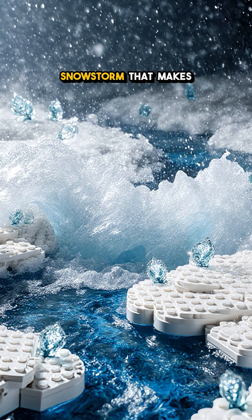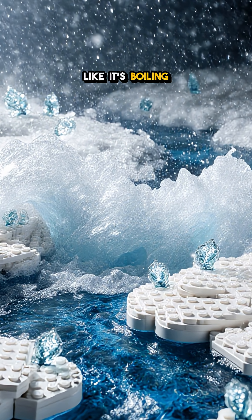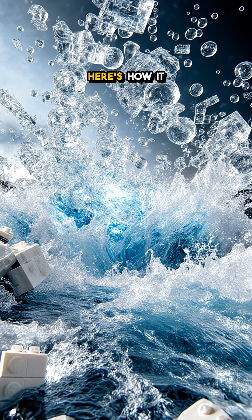Hidden beneath the surface is a snowstorm that makes a river look like it's boiling with ghost foam. Here's how it works.